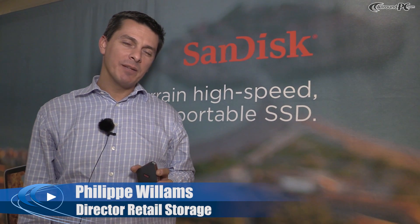Hi, everyone. My name is Philippe Williams. I'm the director of product marketing computing at SanDisk.